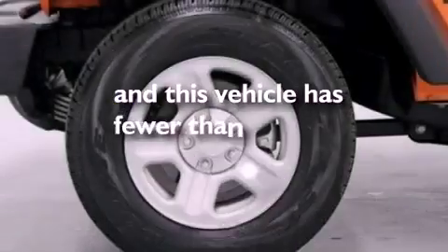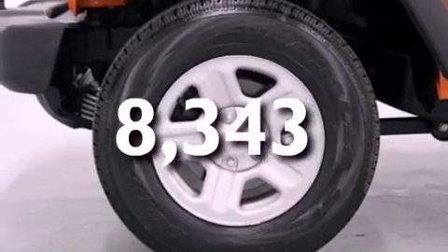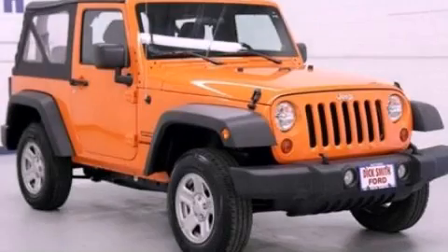This vehicle has less than 9,000 miles. We invite you to contact us today to learn more about this vehicle.